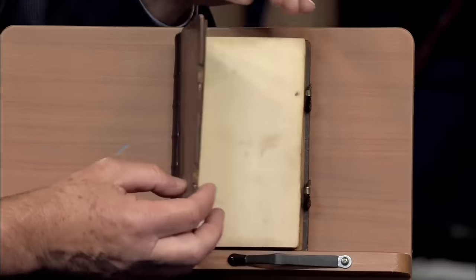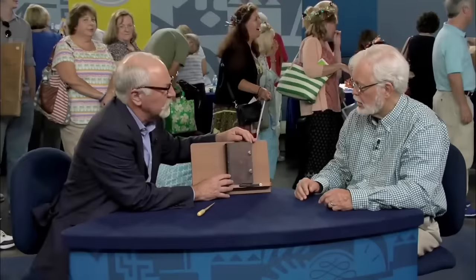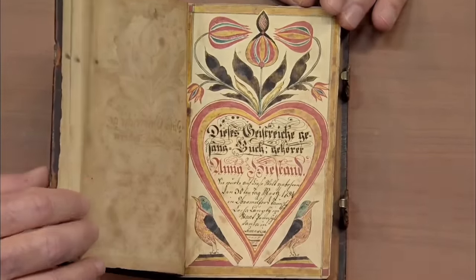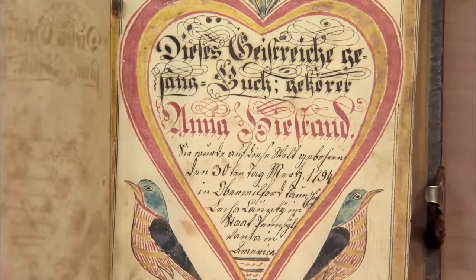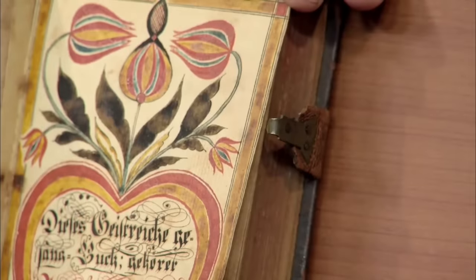A beautifully preserved German psalm book, published in 1811, holds a special place in its owner's heart. Acquired from a member of the church, it features a stunning presentation page in the finest Pennsylvania German tradition. The presentation page, known as a fraktur, proudly identifies the book's owner and showcases intricate, colorful artwork. Frakturs were not only found in books but also used for announcements and other purposes in larger formats.